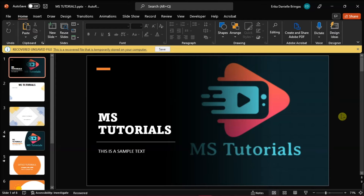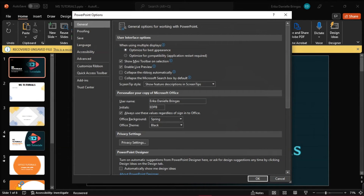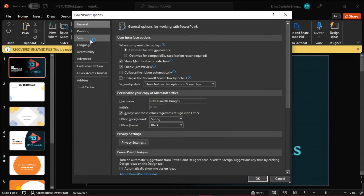The next method is to delete it from the autorecovered files on your computer. Note that the autorecovered location varies on different computers. You can find the location of your autorecovered files by going to the File tab, selecting Options, and on the PowerPoint Options, choose Save, and then look for your autorecovered file location.